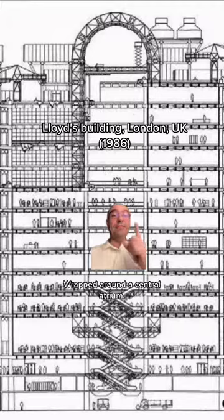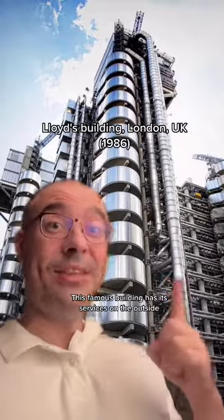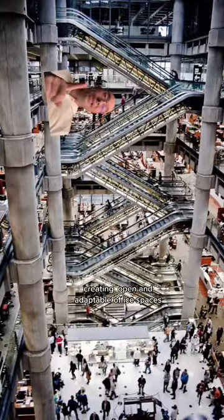Lloyds Building, London. Wrapped around a central atrium, this famous building has its services on the outside, creating open and adaptable office spaces.